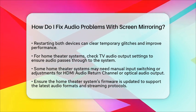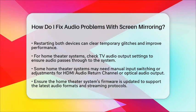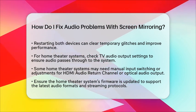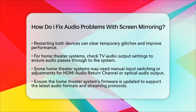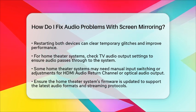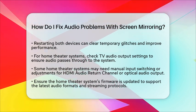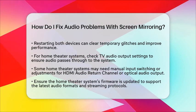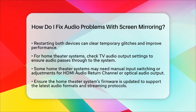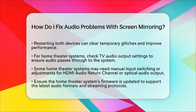Lastly, ensure your home theater system's firmware is updated to support the latest audio formats and streaming protocols. By following these steps — checking volume and connections, reducing wireless interference, updating firmware, adjusting audio codecs, and ensuring proper home theater system configuration — you can resolve most audio problems encountered during screen mirroring. Enjoy your optimized home theater streaming experience.